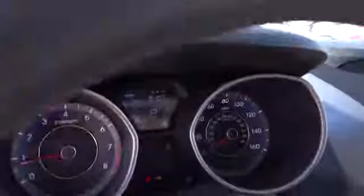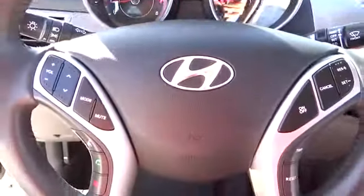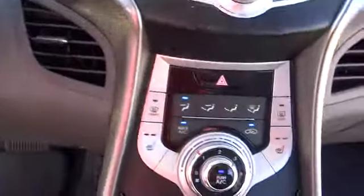AM FM stereo radio, trip computer, MP3 player, power windows, CD player, bucket seats, child safety locks, power door locks, security system.